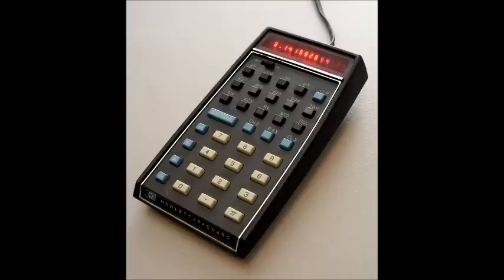He pulled out this calculator and said, take a look at this. I said, wow, that's really a lot more than any calculator I've ever seen. Would you mind if I showed my dad? He said, I won't let you take it, but I'll come over and show him. So he drove over and took me home and showed it to dad.